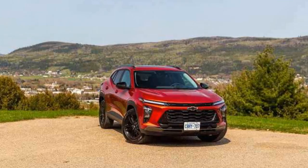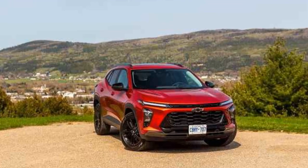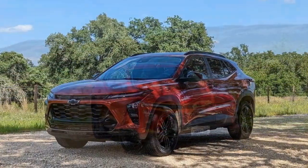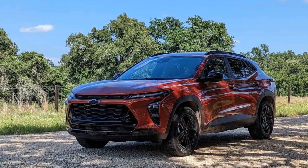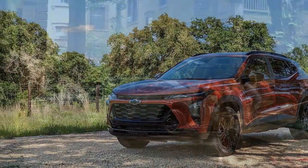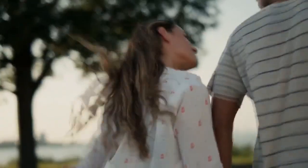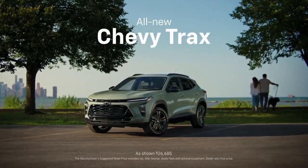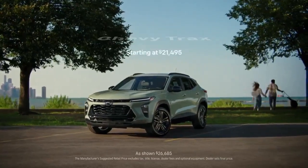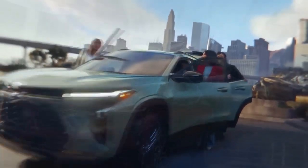One of the first things that catches the eye about the 2024 Trax is its refreshed design. Chevrolet has managed to combine the Trax's trademark compact dimensions with a more contemporary and sportier appearance. A redesigned front fascia with a bold grille and updated LED headlights gives the Trax a dynamic and expressive face. The subtle body creases and sculpted lines create a sense of movement, making the Trax look like it's in motion even when standing still.